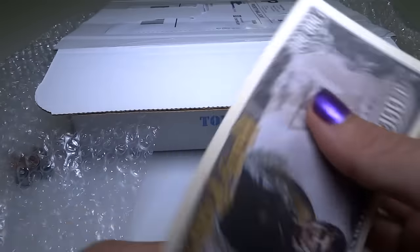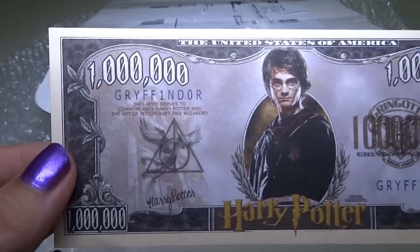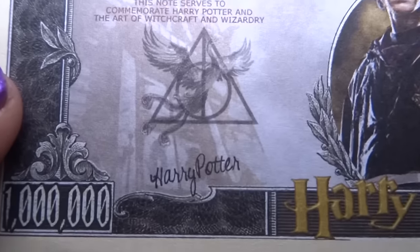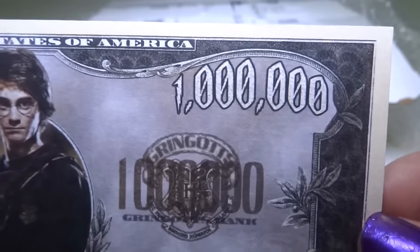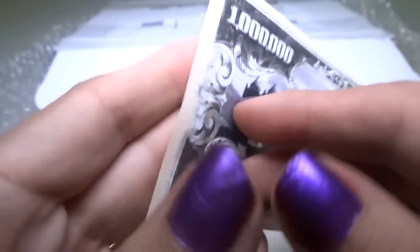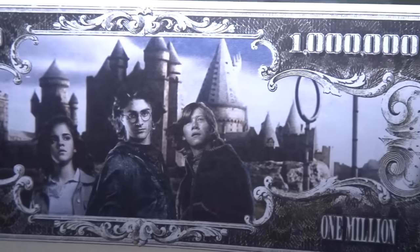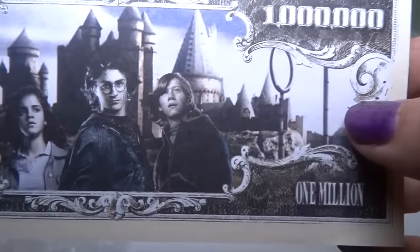Let's see what else is in the box. Harry Potter! Harry Potter one million dollar Gryffindor money — very cool. It's got the Deathly Hallows symbol right there and stuff on the back. Ron and Hermione, and some Quidditch stuff and the castle.